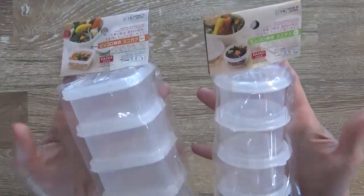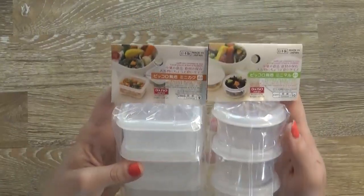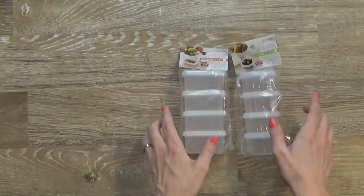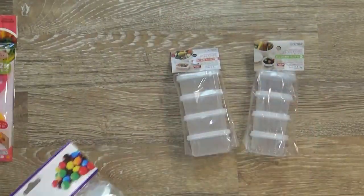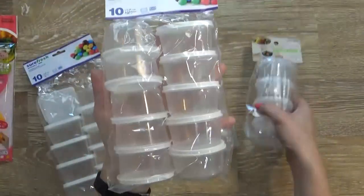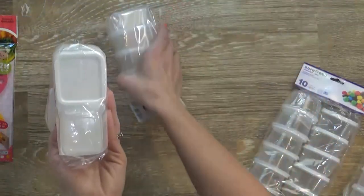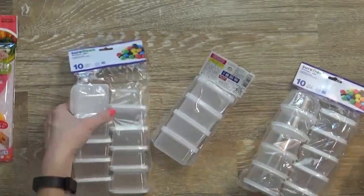Next I picked up some smaller containers — a round one and a rectangle size — great for separating foods within your box or for snacks. However, I found out later that you can get basically the same thing for a better deal at the Dollar Tree. These ones from Dollar Tree give you a lot more: a dollar versus a dollar fifty for basically the same thing. So I might skip those next time and stick to the Dollar Tree instead.